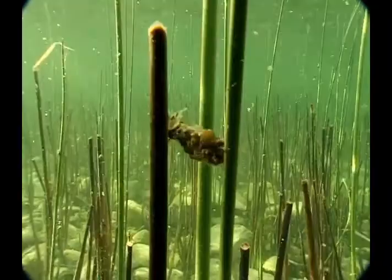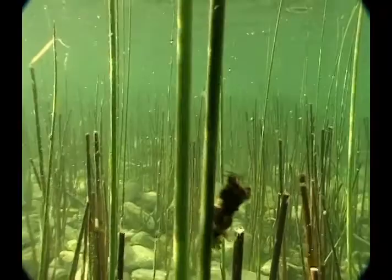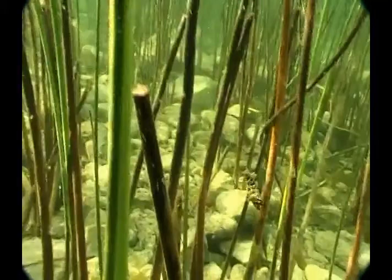In calm spring creeks and lakes where ballast is of no concern, caddis cases will be constructed of lightweight leaves and grass. Many of these larvae have the ability to release air into their case and float to the surface, where they get dispersed by wind and waves.